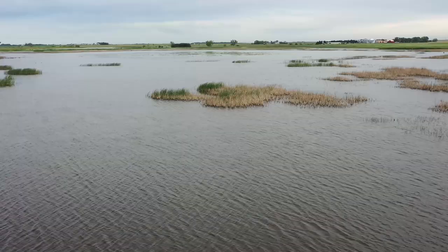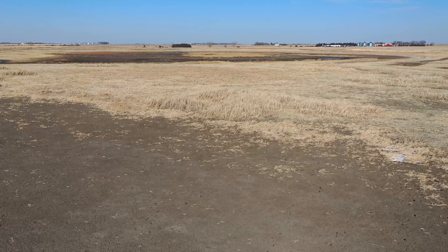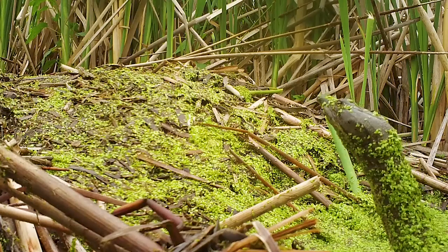One habitat in Nebraska that goes through lots of changes is a wetland. Sometimes they are flooded while other times they are dry and the soil is cracked. Imagine if you lived in this type of habitat. How would you survive all of these changes to your home? Many incredible Nebraska animals spend almost all their lives in wetlands and have come up with creative adaptations to help them survive there.